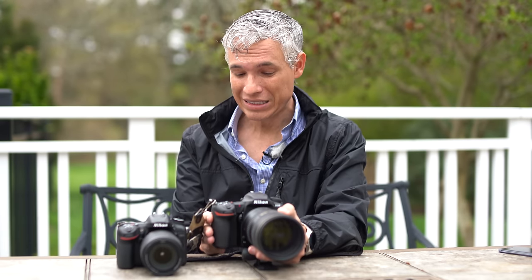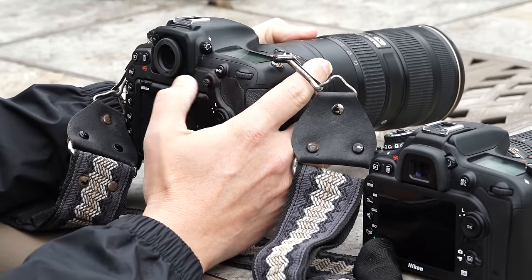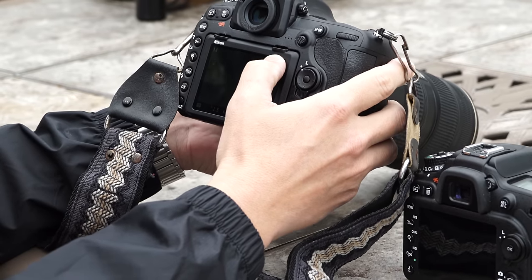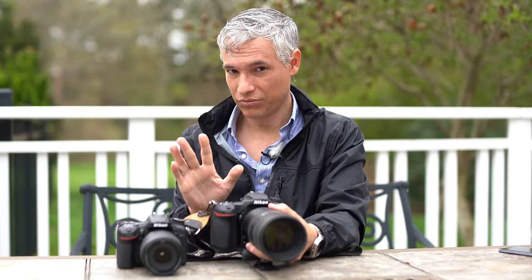One more feature request: with a lot of focusing points, it can take a fraction of a second to get from one side to the other by pushing the stick repeatedly. Give me a trackpad, a ball, or — like some mirrorless cameras — let me drag my thumb across the screen while I have it up to my eye, so I can more smoothly and precisely select focusing points. Nikon, Canon, Sony — somebody grab that idea and run with it.